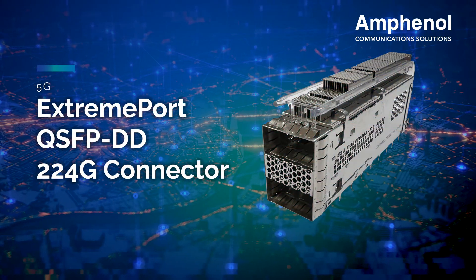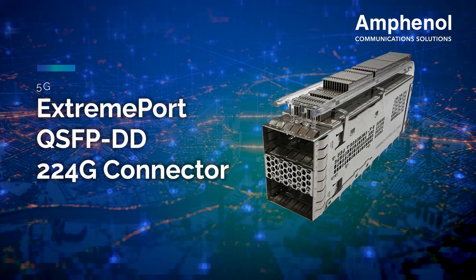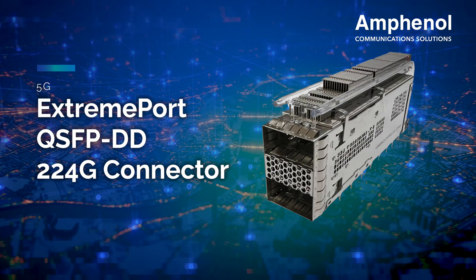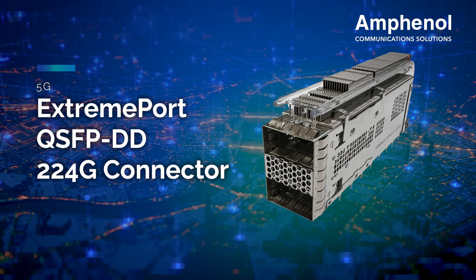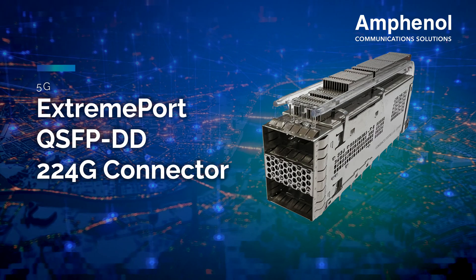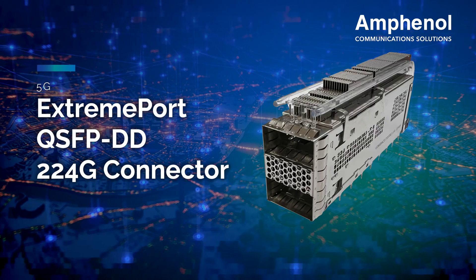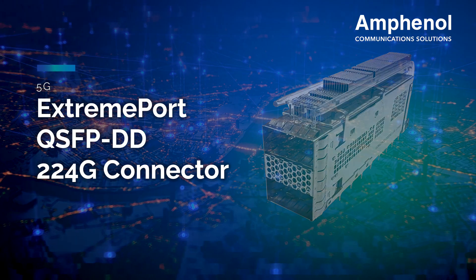Our Xtreme-Port QSFP DD-224 gigabits interconnect is a 76-position connector built for use in high-speed serial applications. Each port supports up to 1.6 terabytes per second in aggregate over an 8 by 224 gigabits per second electrical interface.